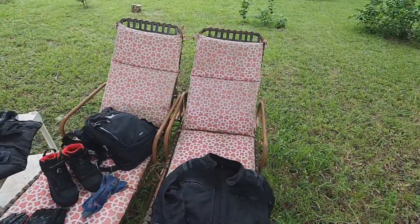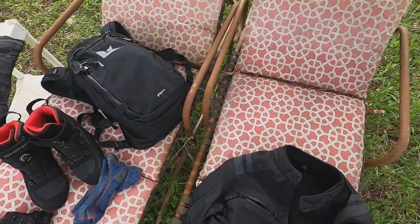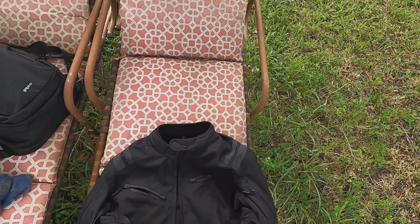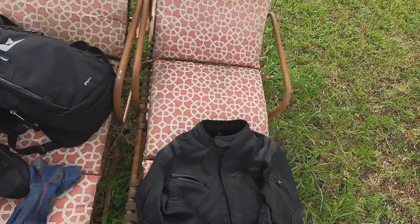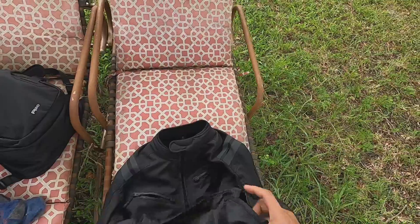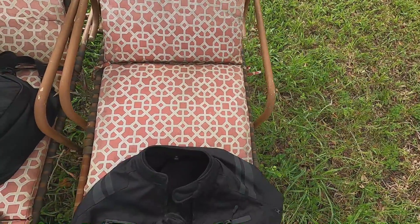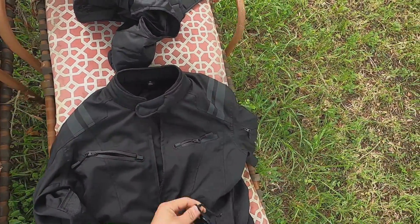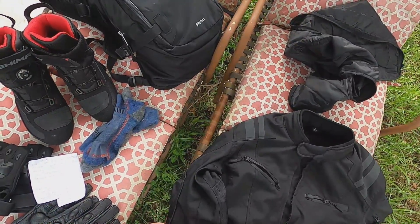This is my motorcycle gear. First I'm gonna start with the jacket — this is the Viking Ironborn jacket. It's really famous on Amazon. People are buying these because it's a mesh jacket, and it also has a liner if it's cold — it zips up inside.